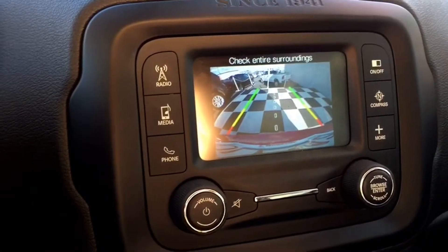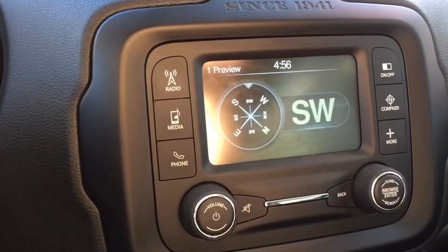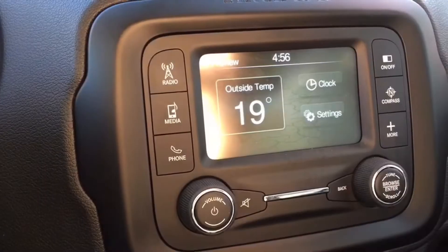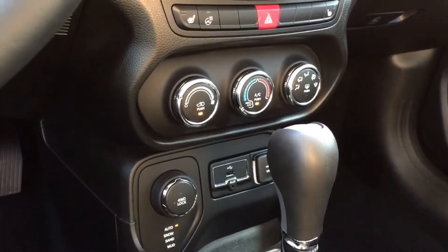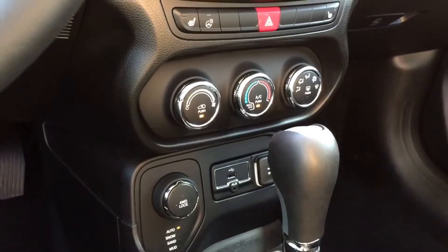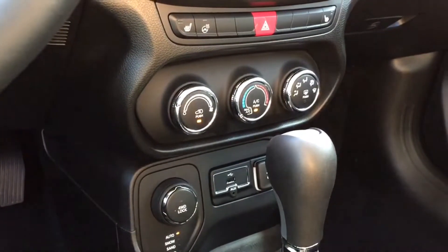It's got touchscreen customizable settings you can go through, a backup camera to get you out of those busy parking lots, and some navigation features to ensure that you'll always be on the right path. Below that you do have your temperature controls, giving you both the window defrosters, mirror defrosters, as well as air conditioning.